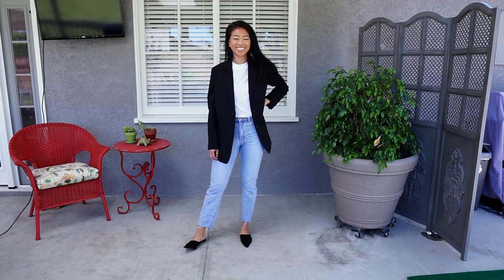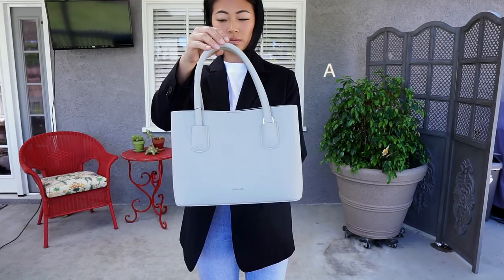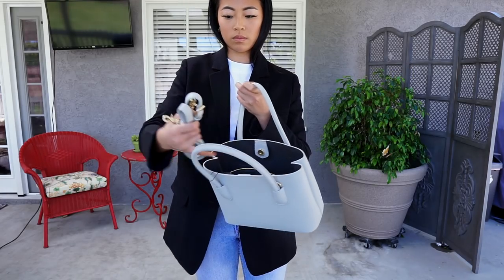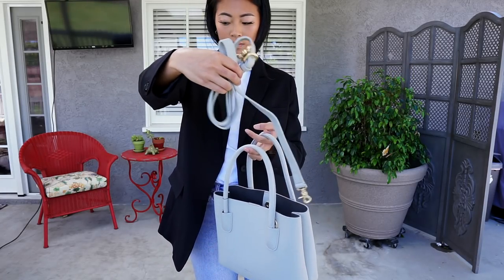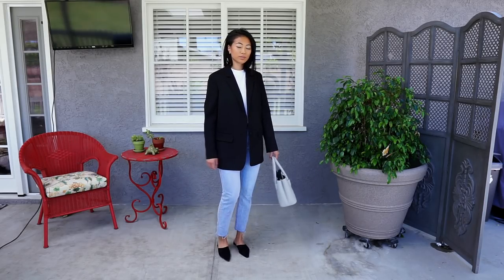I will link everything down in the description box as always, as well as my sizes. I'm pairing this outfit with this purse from Angela Roy — she actually sent me this purse, and all the Everlane items are gifted as well. I love the blue color of this purse and how it ties in with the jeans.